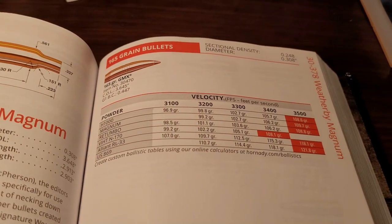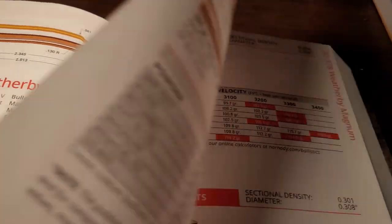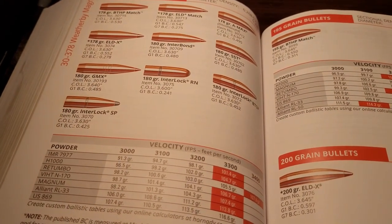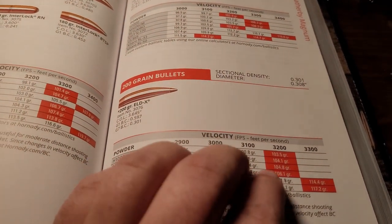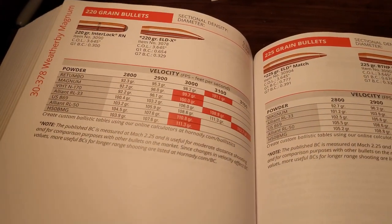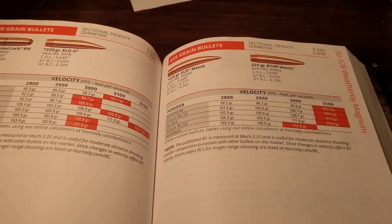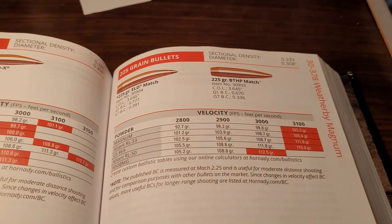With a 165-grain bullet, it goes 3,500 feet per second — it's crazy fast. Going up to the bigger bullets: the 180-grain bullet goes well over 3,400 feet per second. The 200-grain bullet, 3,300 feet per second. Moving on to some bigger bullets: the 220-grain bullet, 3,150 feet per second. And last, Hornady says you can get with the 225-grain bullet 3,100 feet per second.